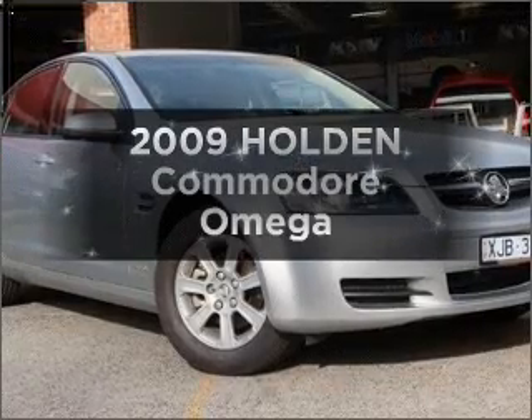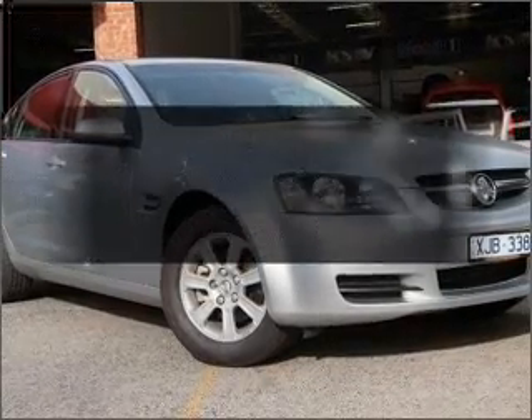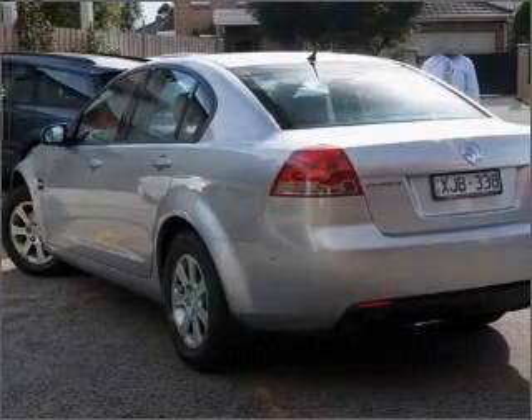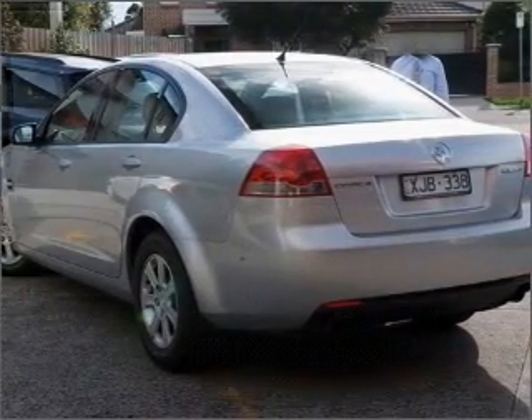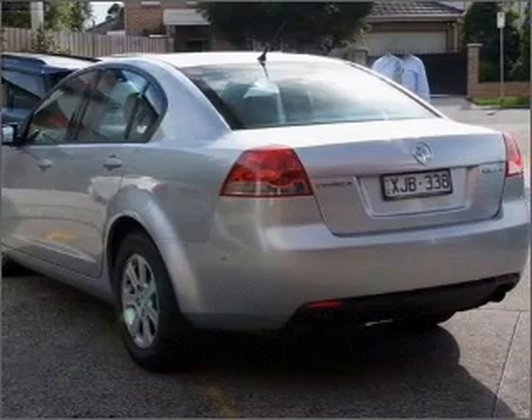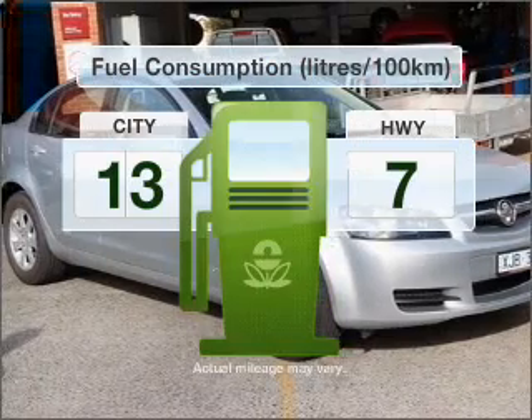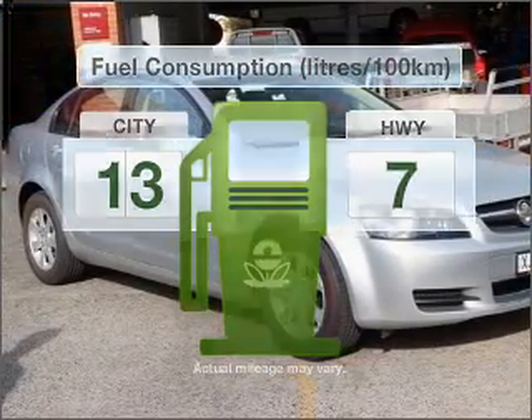Be the envy of your friends in this 2009 Holden Commodore. This is the vehicle you've been looking for, with a reliable six-cylinder engine that responds smoothly to its six-speed automatic transmission. Make less trips to the service station when driving this fuel-efficient vehicle.